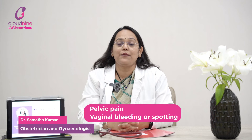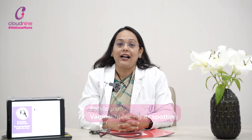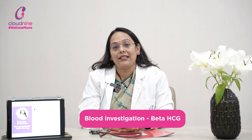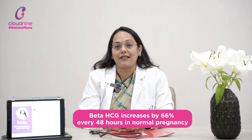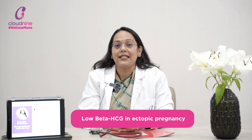If any pregnant patient in early weeks comes with pain, vaginal bleeding, or spotting, we do an ultrasound to check whether the gestational sac is within the uterus or outside — whether it is in the tube or not. We also do a blood test called beta-hCG, which is the blood pregnancy test. In a normal pregnancy, the beta-hCG value increases by 66% within 48 hours, whereas in ectopic pregnancy the values are low.